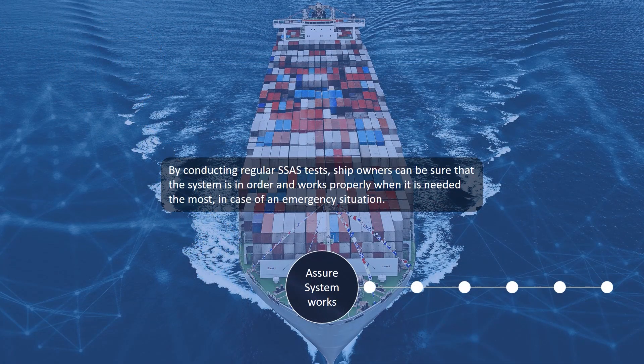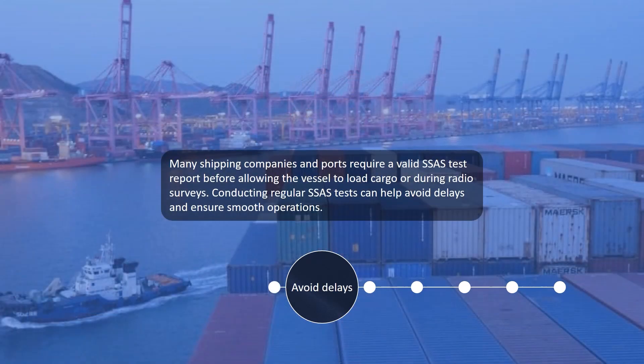By conducting regular SSAS tests, ship owners can be sure that the system is in order and works properly when it is needed the most, in case of an emergency situation. Many shipping companies and ports require a valid SSAS test report before allowing the vessel to load cargo or during radio surveys. Conducting regular SSAS tests can help avoid delays and ensure smooth operations.